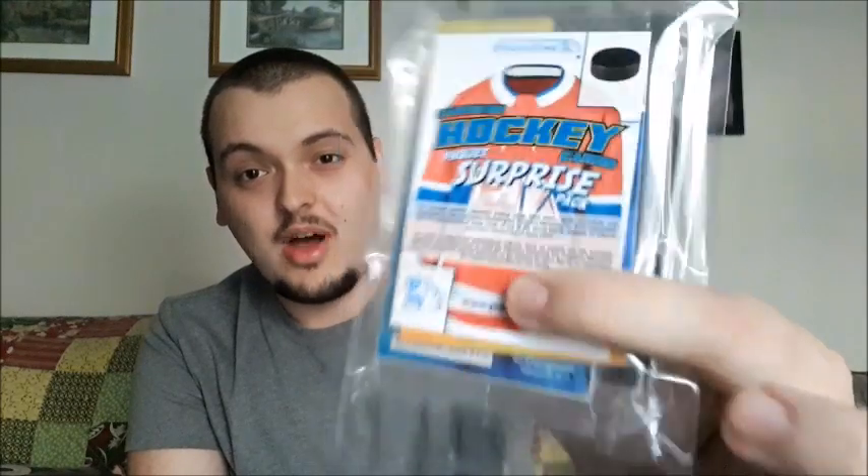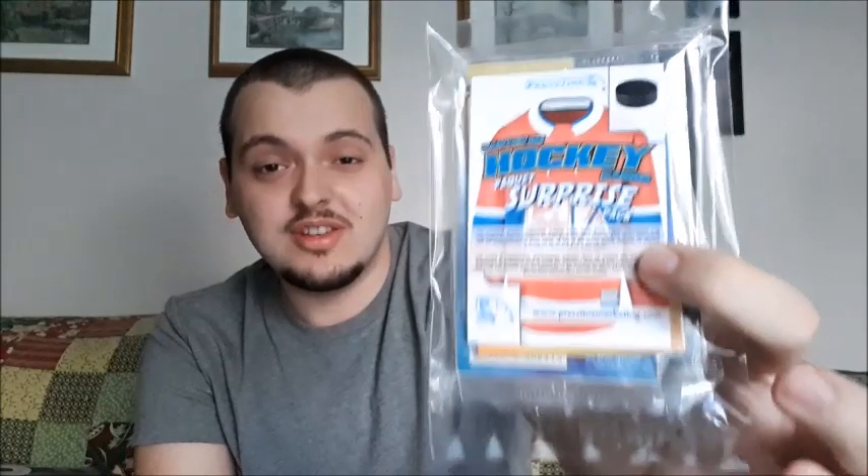I'm gonna leave this video here. I will be back soon with more hockey card videos — I do have a lot already recorded, but I have two more packs of Pristine hockey surprise packs I'm gonna get to really soon. So I will leave this here, please take care, peace.